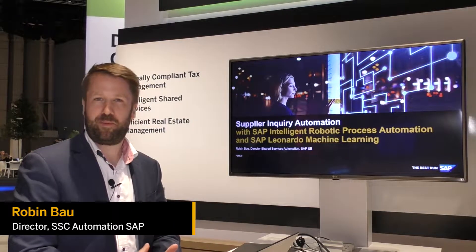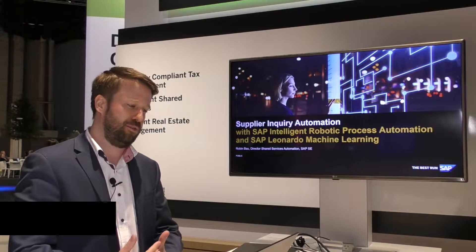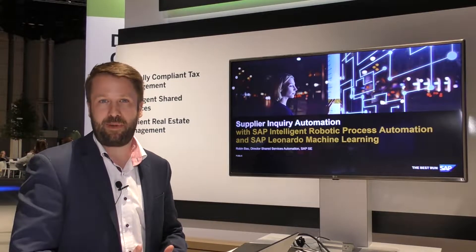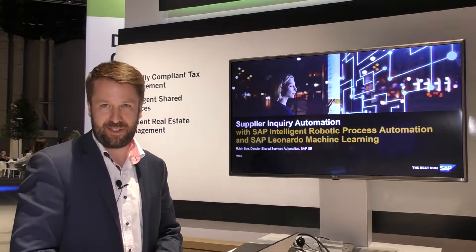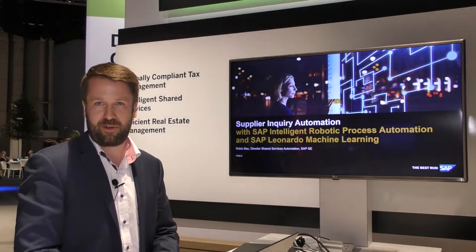Hi everyone, my name is Robin Bau. I'm part of the global solution management organization and what I would like to do today is share with you some insights in our latest innovations that we have developed jointly with a large automotive customer of ours.